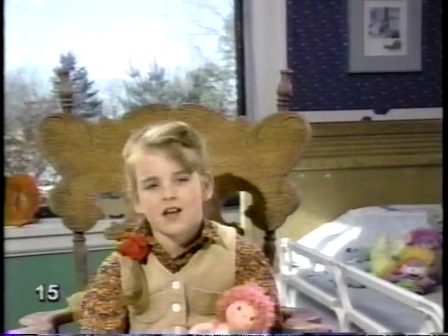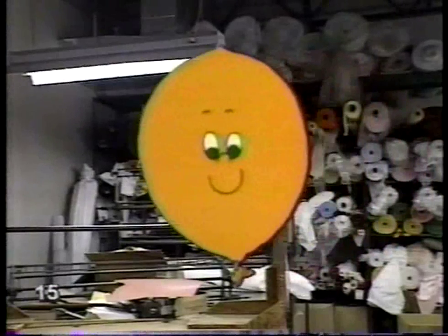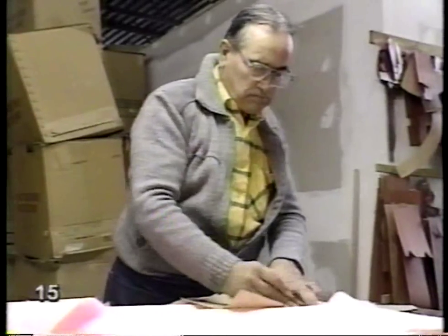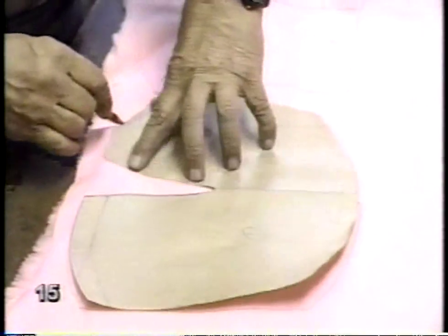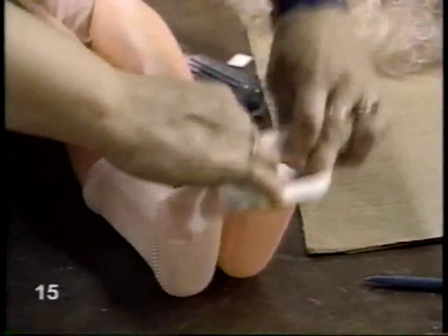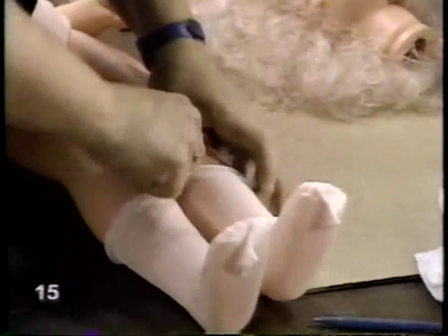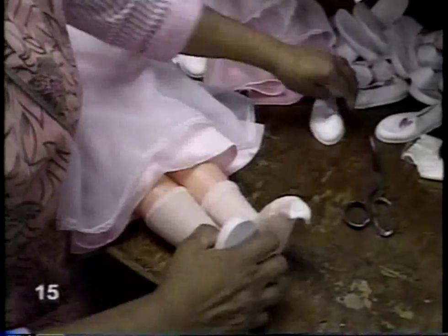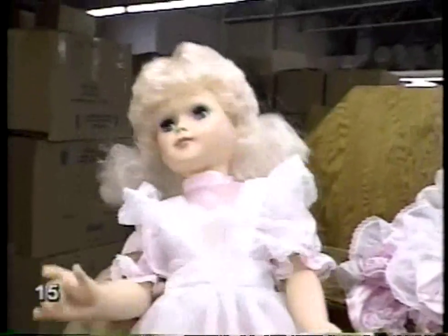They must make thousands of dolls — how do they dress them all? Dolls' clothes are made the same way we make our clothes: they're traced from a pattern, then cut out and stitched together. Some dolls have only one set of clothes, so they have to be carefully made. Now it's time to dress up — first the stockings, a new dress, and shoes. The doll is now ready to join someone's family.